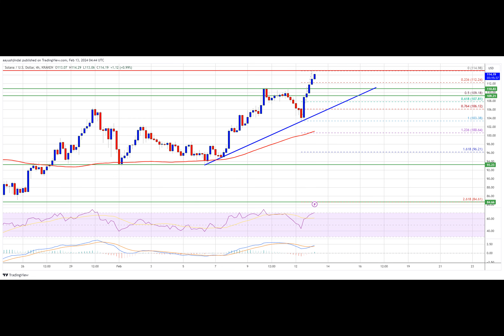Solana price formed a base above the $94 support zone and recently started a fresh increase. There has been a decent increase above the $98 and $100 levels, and the price is up nearly 10 percent, with a move above the $110 level. The bulls pushed the price close to $114.98.